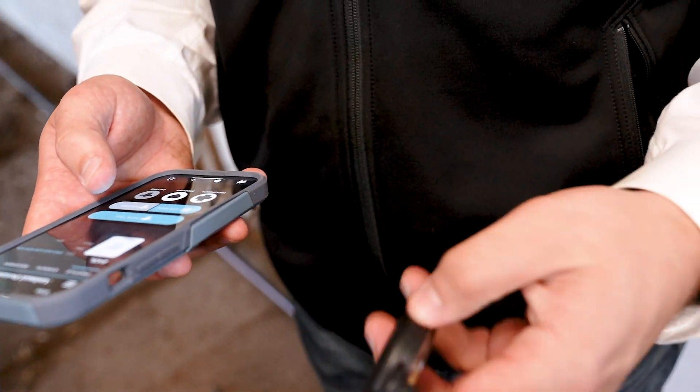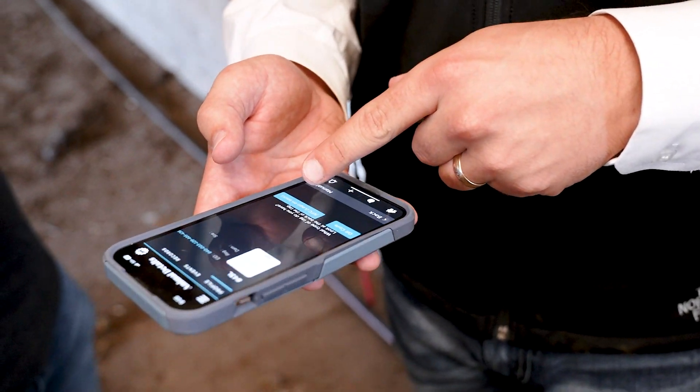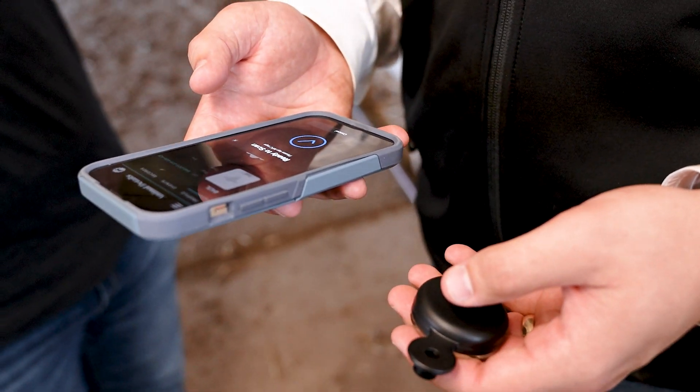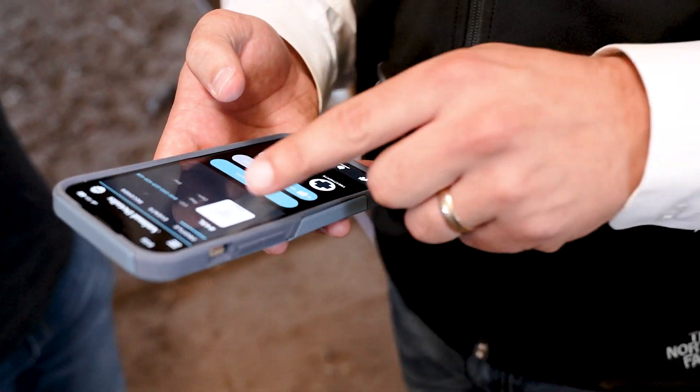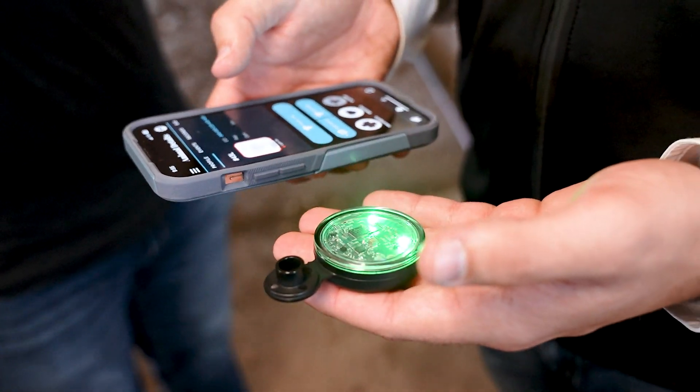So we're going to pair the tag to the system. All I've got to do is press Pair Tag, tap the NFC logo to my phone, and finish. That tag is paired.